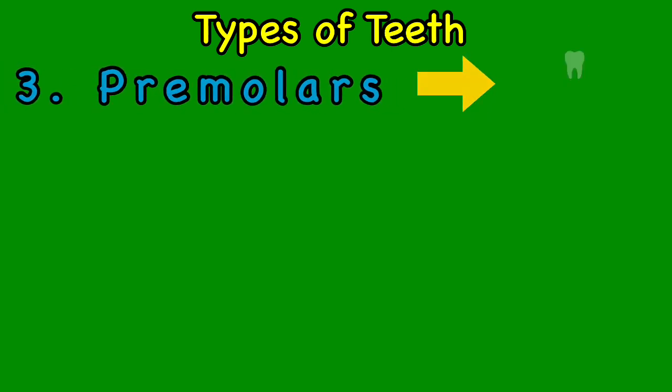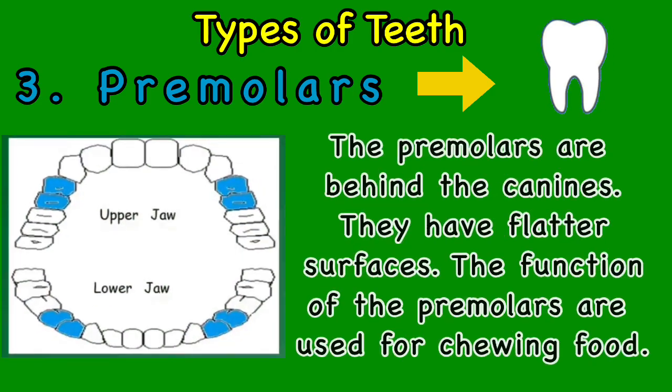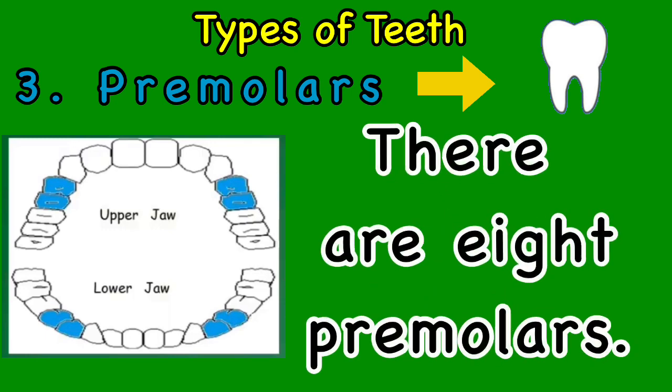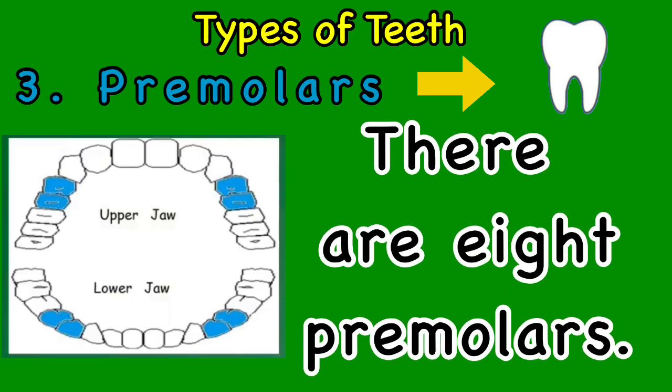The third type of teeth is premolars. The premolars are behind the canines and they have flatter surfaces. The function of the premolars is used for chewing food. There are eight premolars.